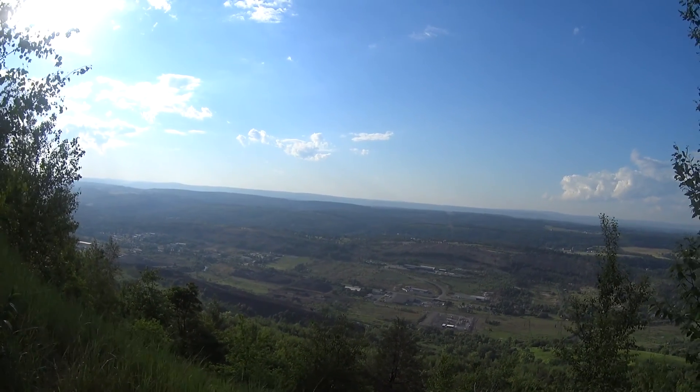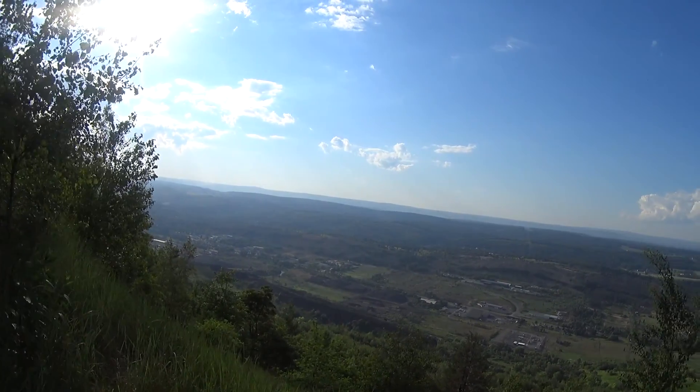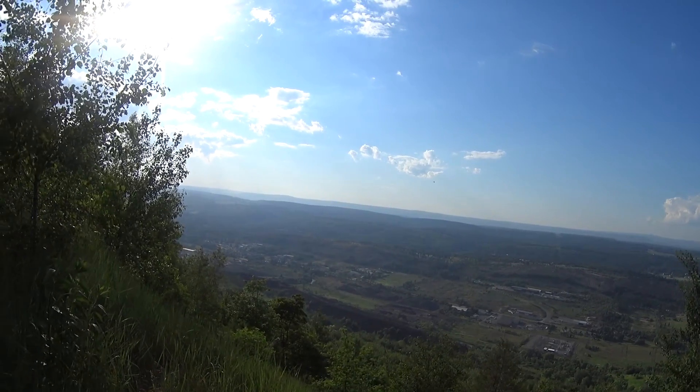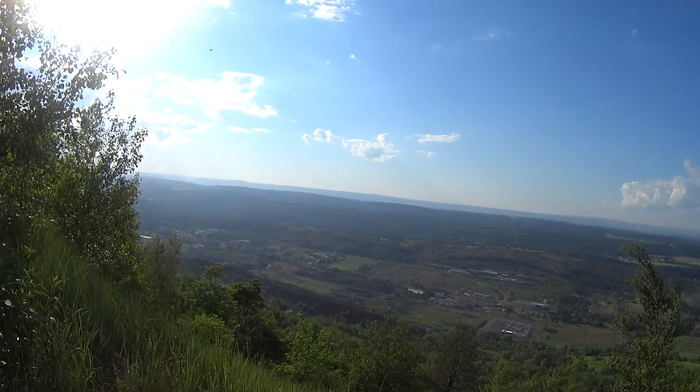We're on the back side of the hill where we had to do the rock scramble up the vertical hill. Finally made it up there and have a pretty good view now on the downside.